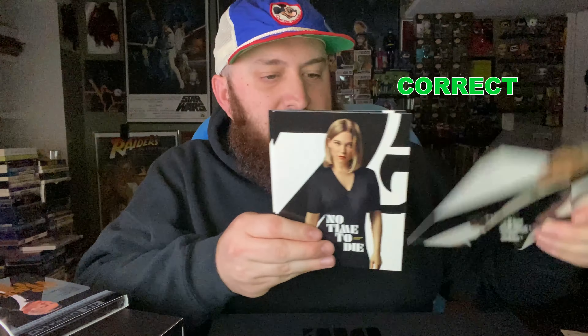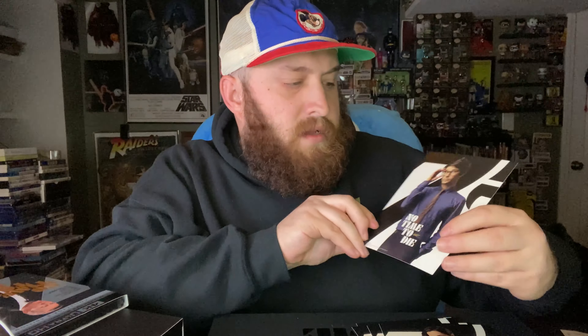Oh, incredible! These are mini character posters. You've got James Bond, that girl, that guy, her — who I think... another one, and Q.